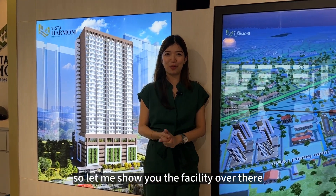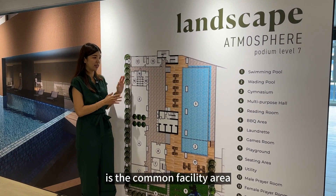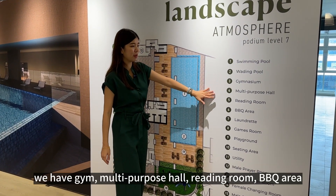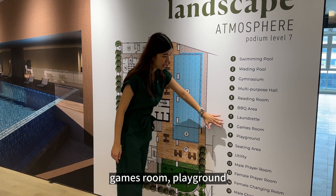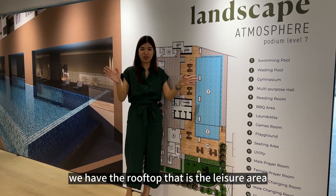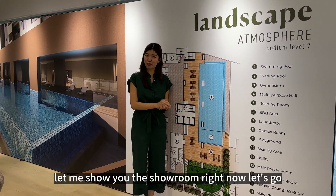This is the podium at Level 7 — the common facility area. We have a swimming pool, gym, multi-purpose hall, reading room, BBQ area, games room, and playground — everything is on Level 7. There's also a rooftop leisure area.